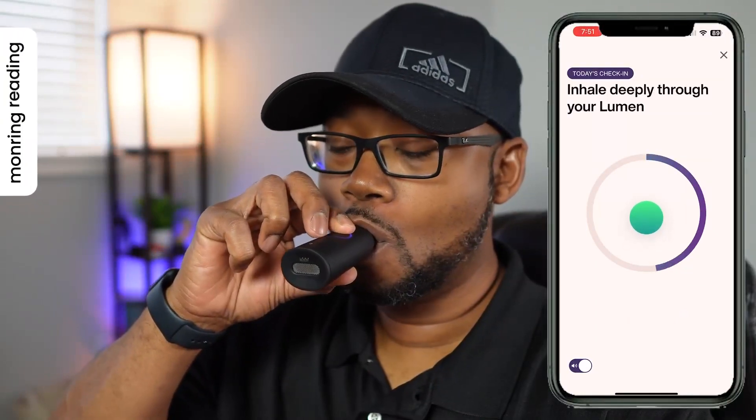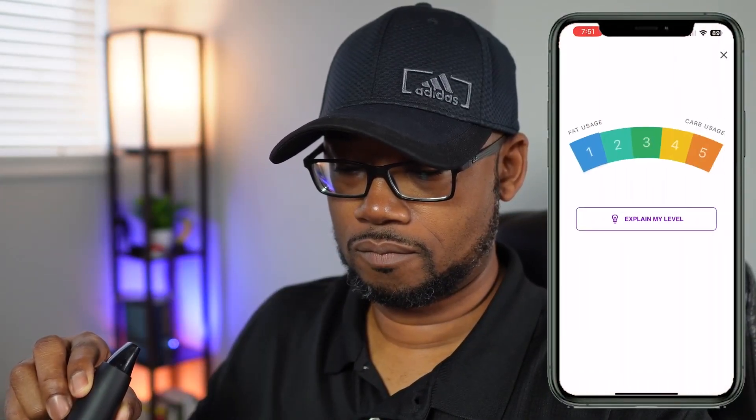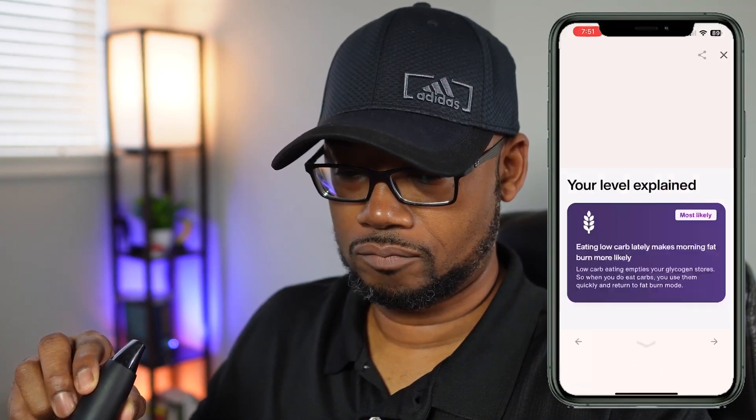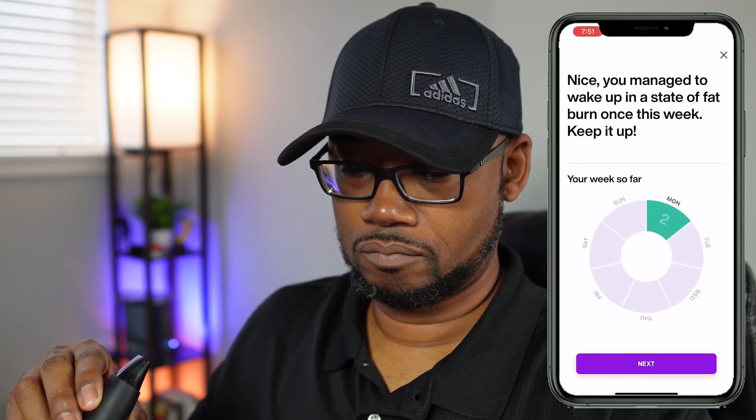But more than that, the real value that I'm gaining is a really good understanding of how my own personal metabolism works — and this is personal to you. I'm learning how to manage my lifestyle in order to burn more fat. What I eat, when I eat, my activity level, and how well I sleep are all factors that come into play when you talk about your metabolism and how well your body burns energy, thus allowing you to lose weight.